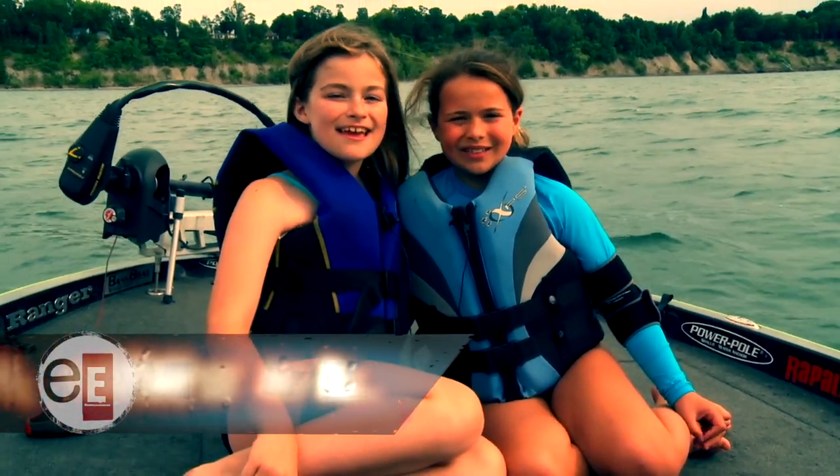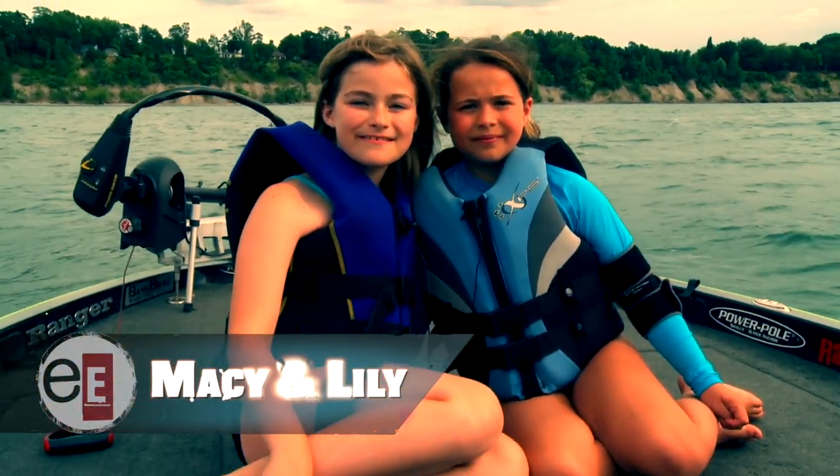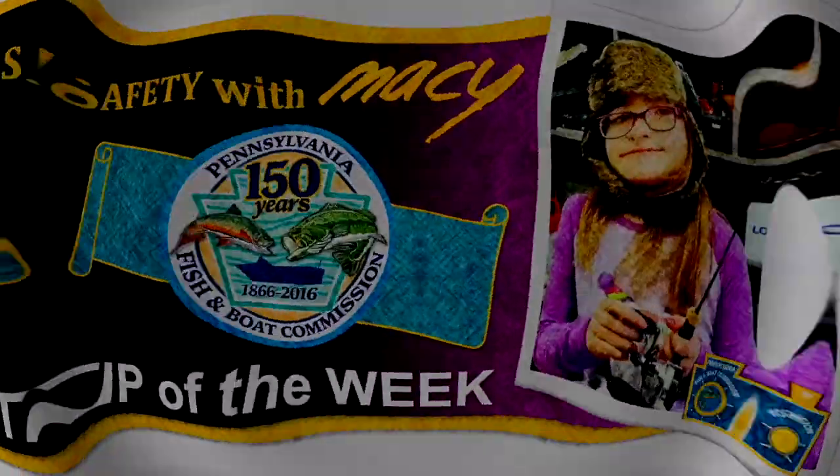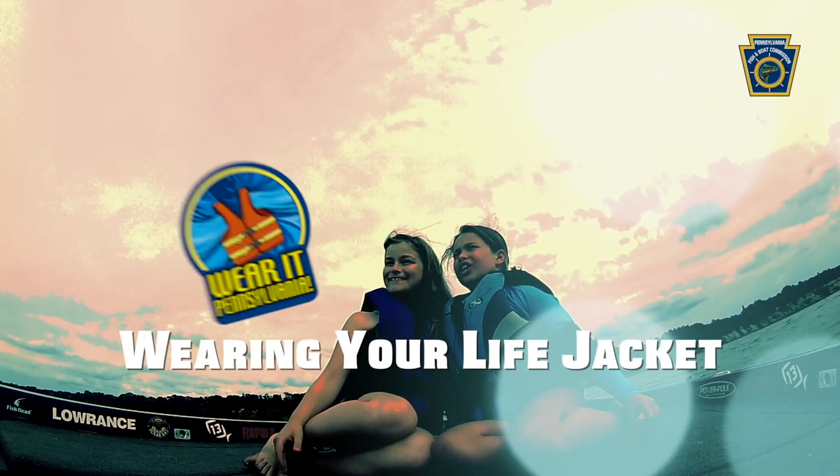Hi, I'm Macy. And I'm Lily. And this is your Pennsylvania Fish and Boat Commission safety tip of the week. This week's tip is about wearing your life jacket.